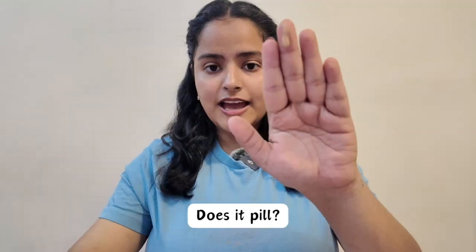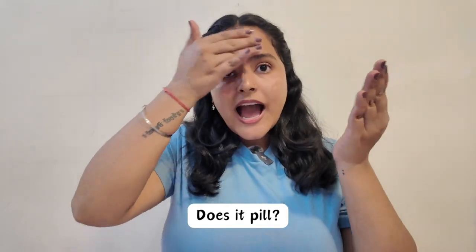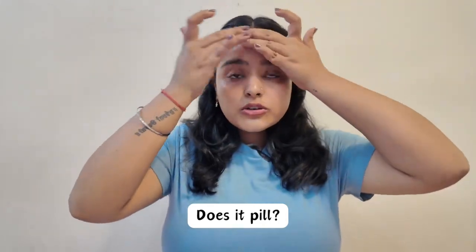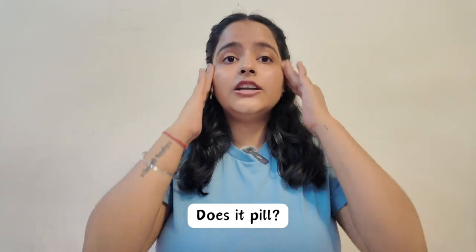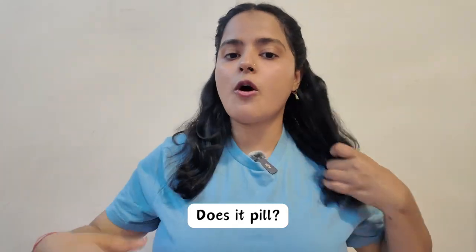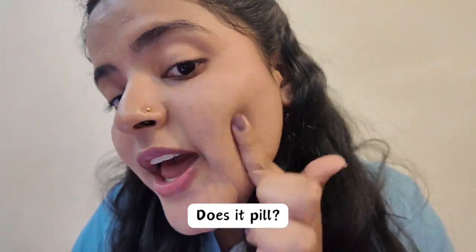My skin feels so smooth and soft after applying this that I don't even feel the need for primer. I have taken some foundation and will apply it with my hands — no blender or brush — so you can see if this sunscreen pills or not. I have been trying it for 15 days and I just cannot stop using it. You can see there is no pilling whatsoever — this is one of the best sunscreens I have come across.